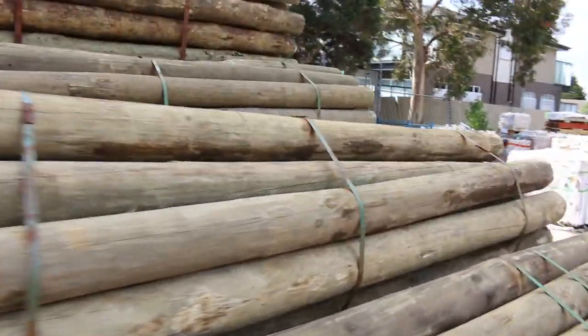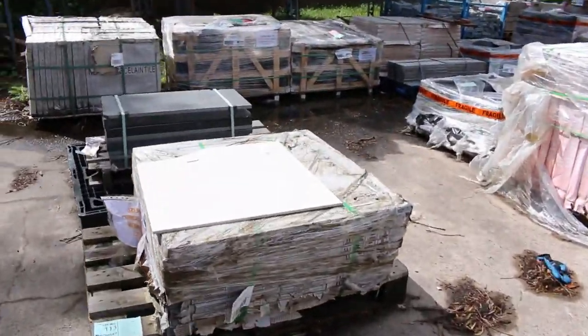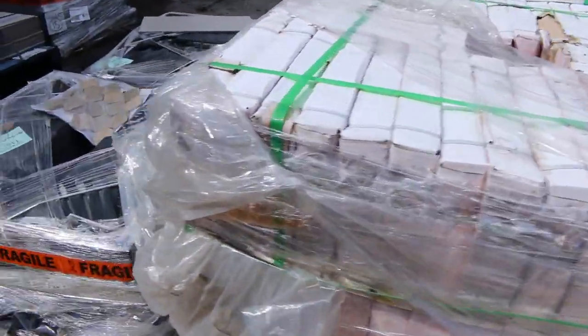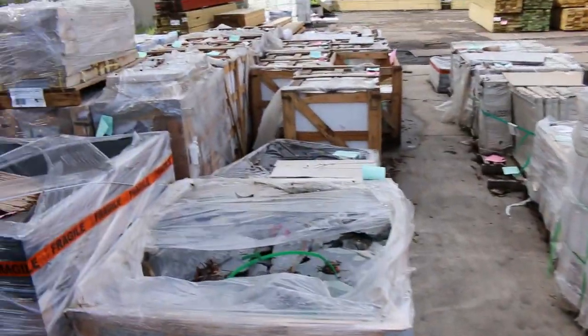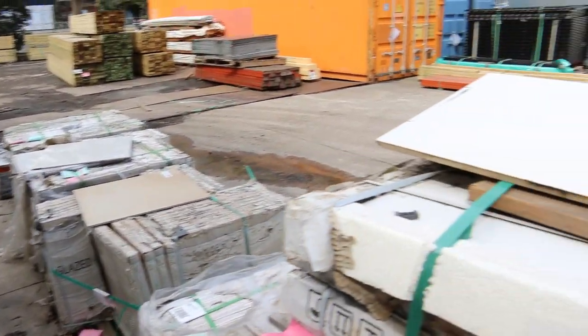Then a whole heap of tiles — loads of assorted tiles. Once again, click on 'view items' in the catalogue and you'll be able to see what they look like. Quite a bit of variety there to choose from — tiles and a bit of paving as well. We'll now make our way towards the shed. Plenty of stock inside the shed again this week.